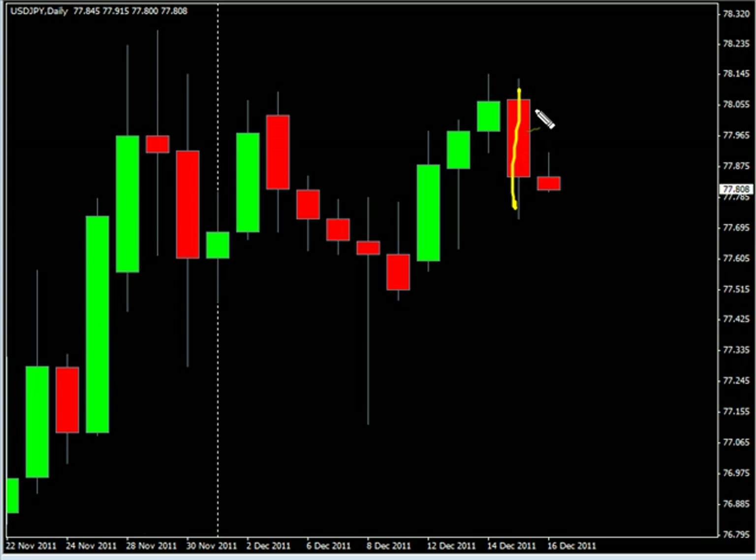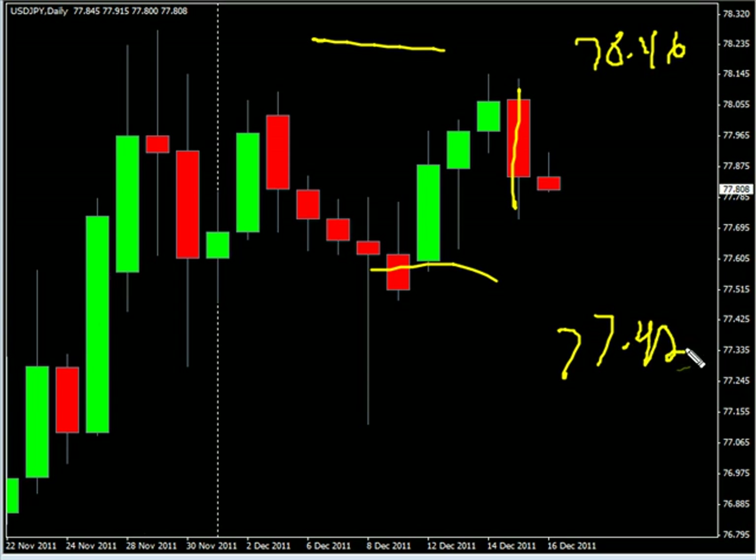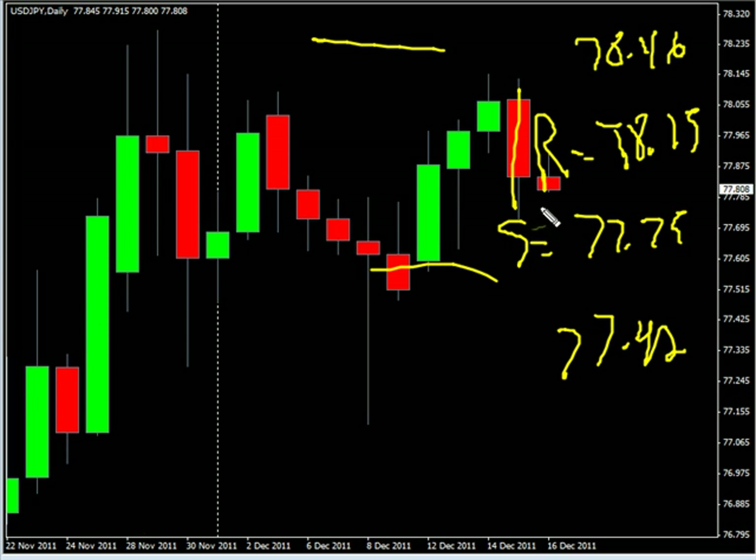This pair moved to the downside. We are looking for it to continue tracking sideways, potentially going as high as 78.46, possibly as low as 77.42. Look for some resistance around 78.15 and look for some support around 77.75.